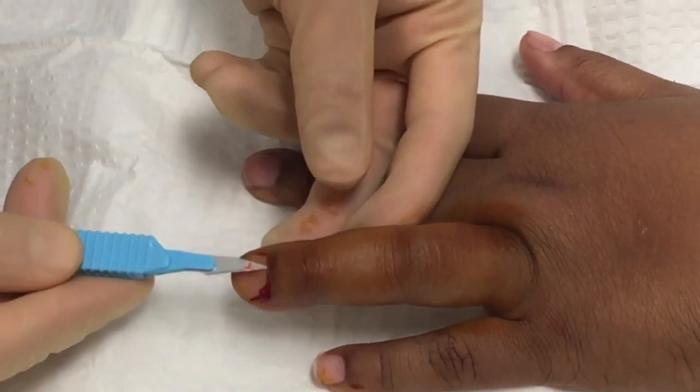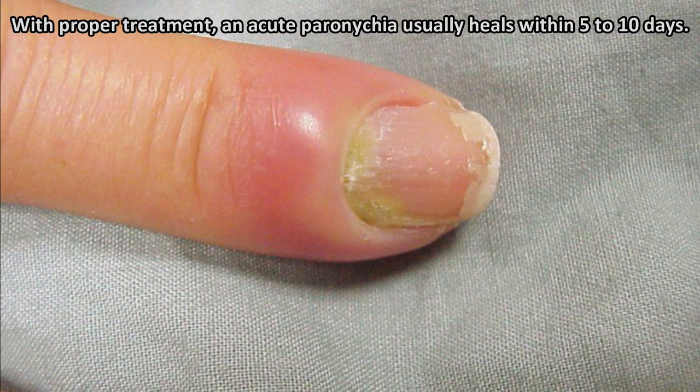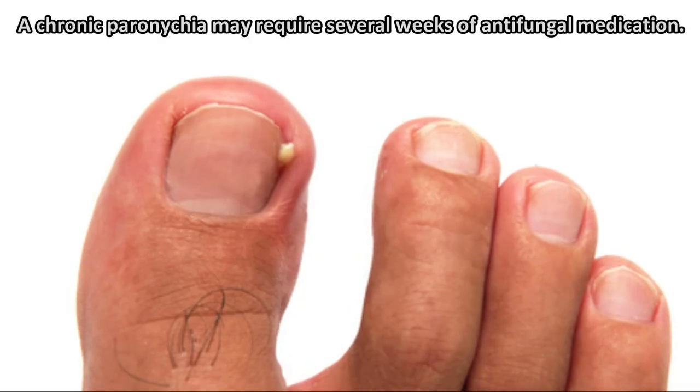So how long do they last? With proper treatment, an acute paronychia usually heals within 5 to 10 days. A chronic paronychia may require several weeks of antifungal medication.